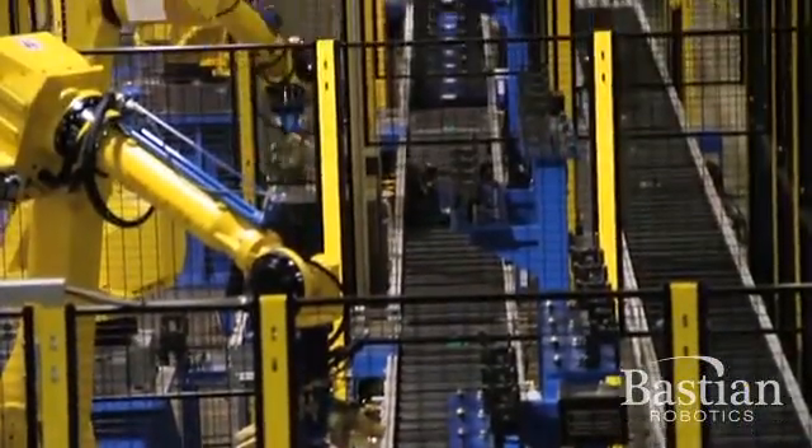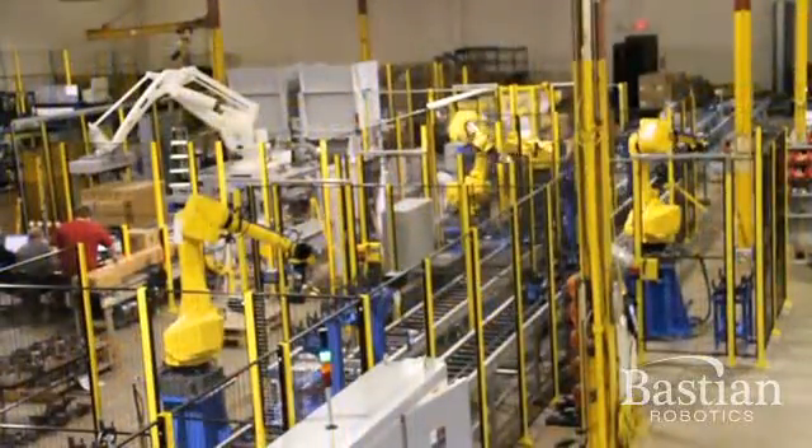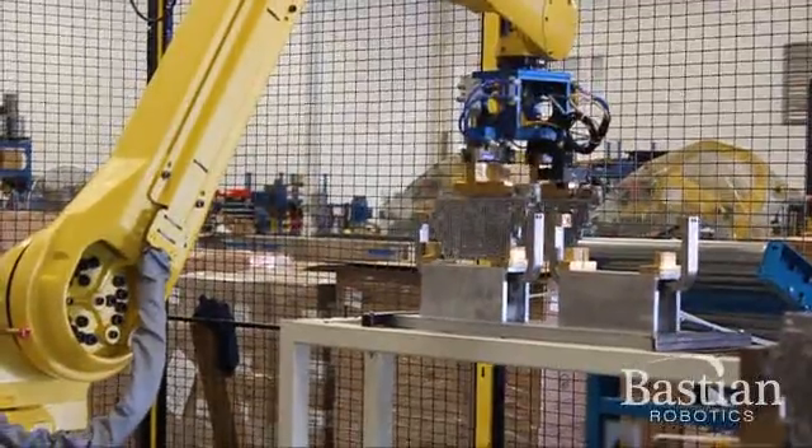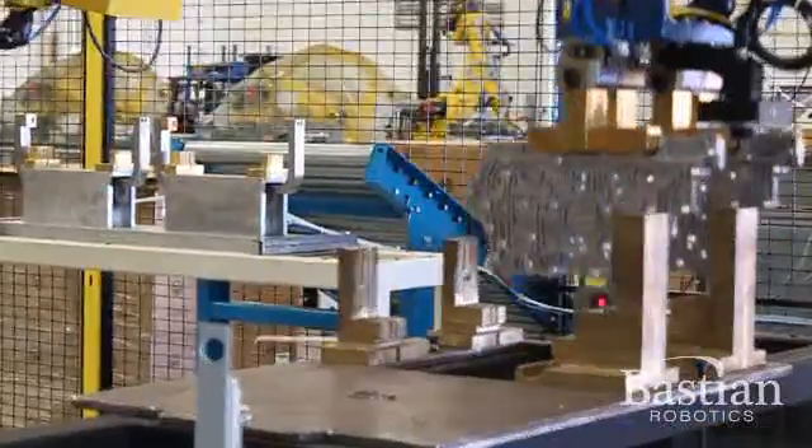Bastion Robotics then builds the entire system on our shop floor prior to shipment. We hold a detailed factory acceptance test where the customer is invited to observe the system in operation and be trained on functionality.